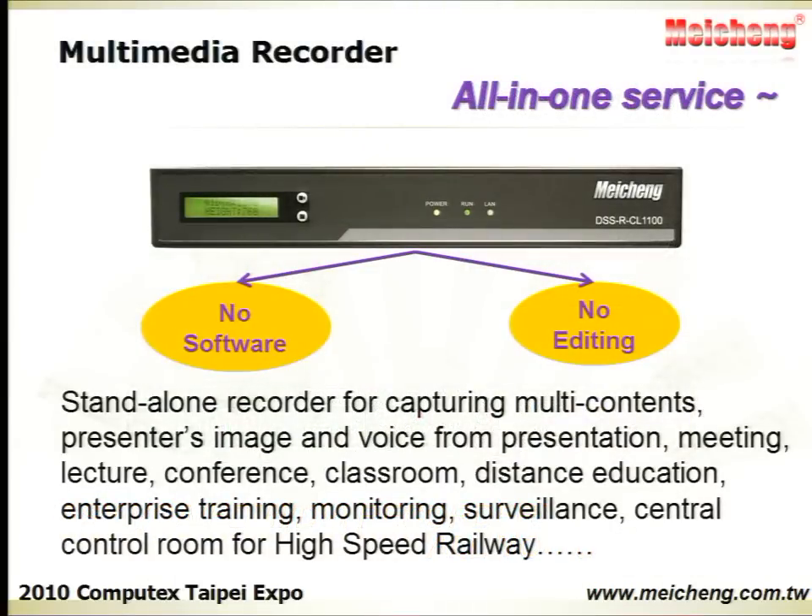The Multimedia Recorder is an all-in-one device featuring a package service. It's a great helper for recording multi-contents and materials from presentations, conferences, classrooms, or central control rooms from high-speed railways, etc. No software is required. The contents are ready to be played after recording — no editing afterward.